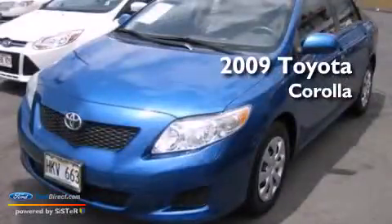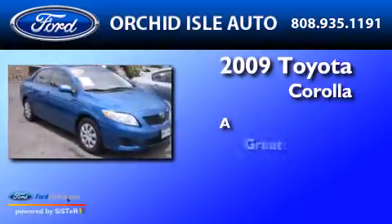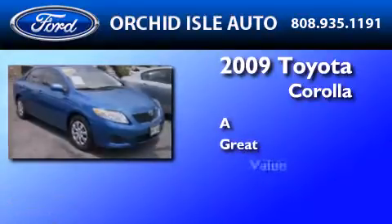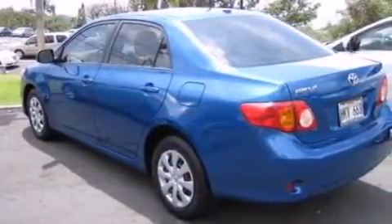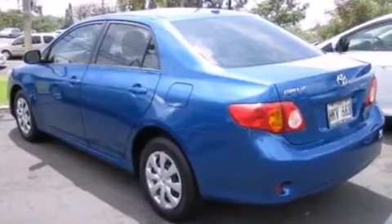This is a 2009 Toyota Corolla. Features include a low-tire pressure indicator, air conditioning, a CD player, and 12-volt power outlets.